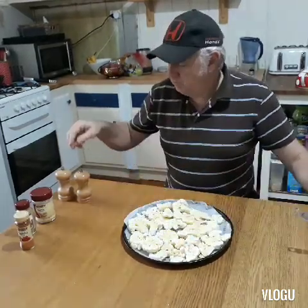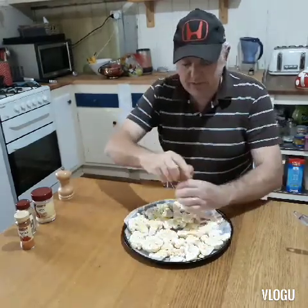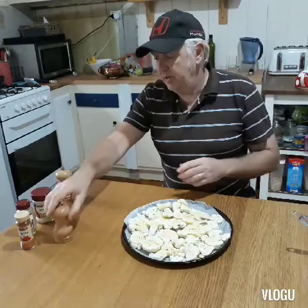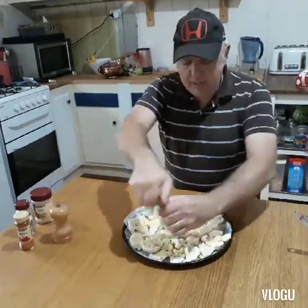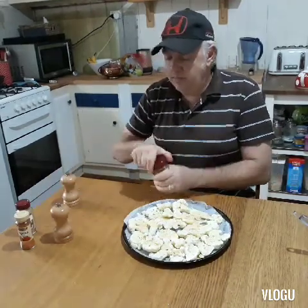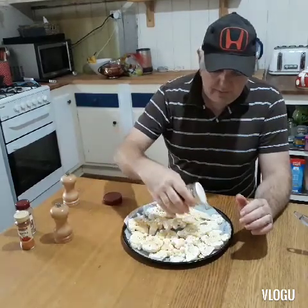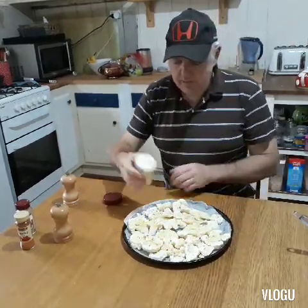So once that's on, basically very simple seasoning — just a little bit of salt and pepper. There's some salt going on there. Pop a little bit of pepper on as well. Add to that a little bit of garlic powder, just sparingly with this, just over the top. That'll be enough.